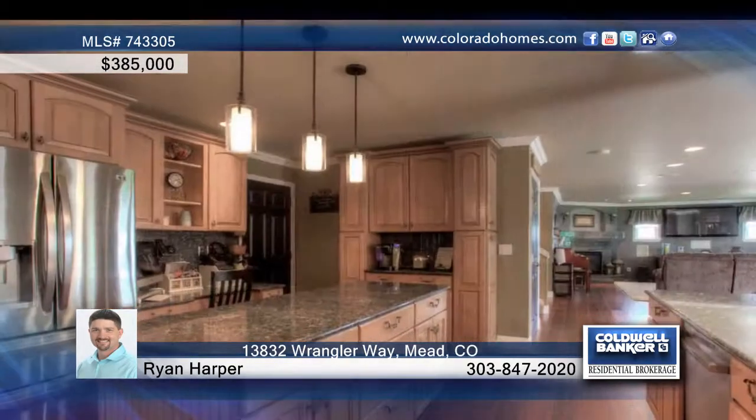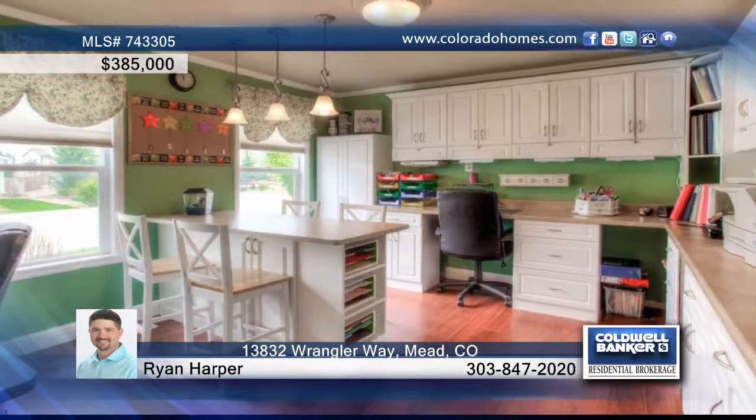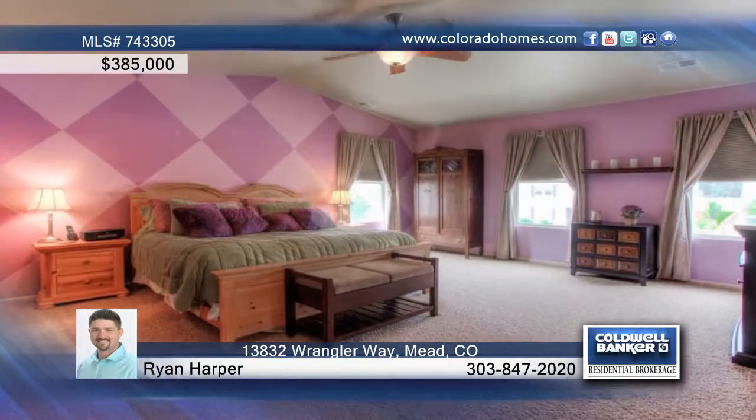The main floor has crown molding and hardwood floors throughout, an amazing gourmet kitchen with a pantry organizer, plus there's a craft room and family room with surround sound that's sure to delight.